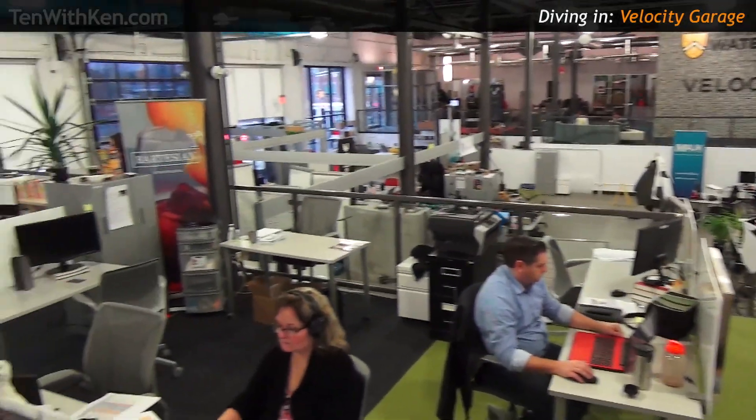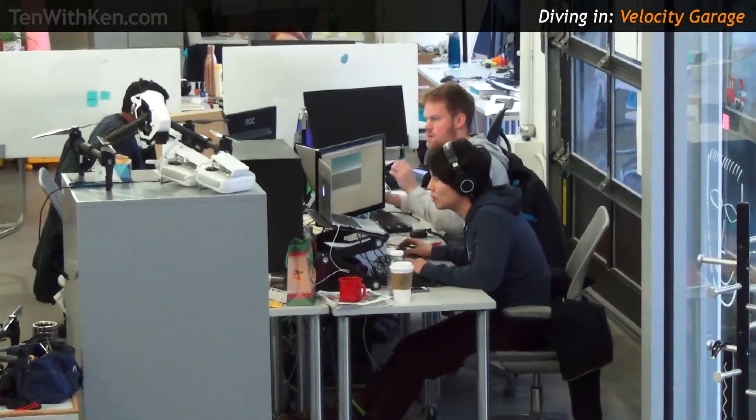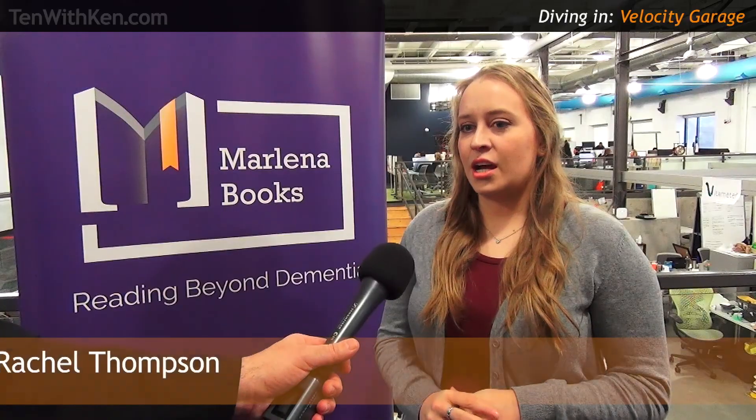In the Velocity Garage specifically, we require people to be working on their companies full-time, and being a student and working full-time can be quite a challenge. In most cases, we see companies coming in at the fourth-year level, generally encouraged by capstone projects. Earlier than that, they tend to participate in programs on campus, whether through STAR, the residence, or science. The idea actually started when I was in my last year at Waterloo, and I entered Velocity about a year after graduating when I had a bit more time.